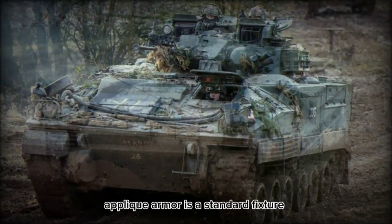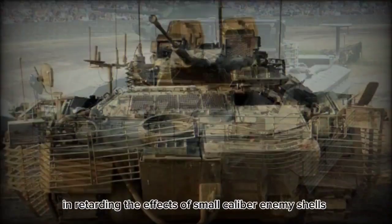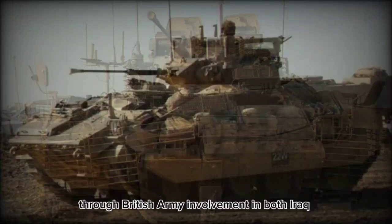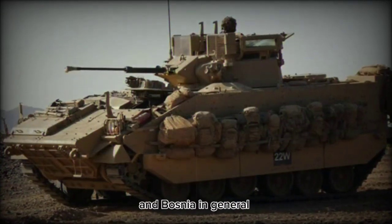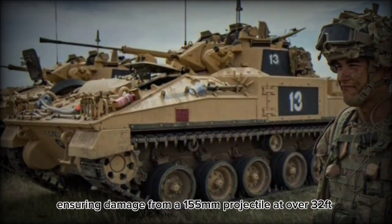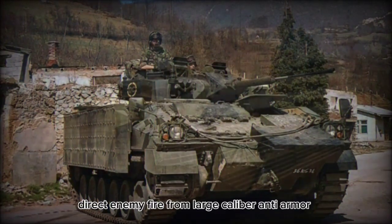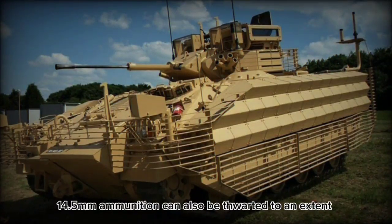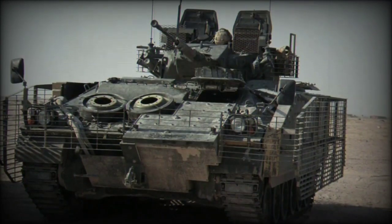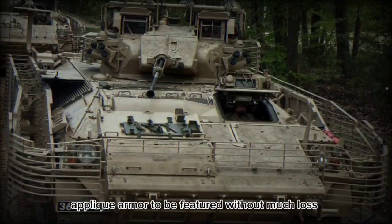Appliqué armor is a standard fixture on many Warrior types operating today, and has proven relatively effective in retarding the effects of small caliber enemy shells and rocket-propelled grenades through British Army involvement in both Iraq and Bosnia. In general, the base armor of the Warrior is designed to withstand damage from a 155mm projectile at over 32 feet. Direct enemy fire from large caliber anti-armor 14.5mm ammunition can also be thwarted to an extent, as can ground-based mines. As the British version of the Warrior lacks firing ports, this allows appliqué armor to be featured without much loss.